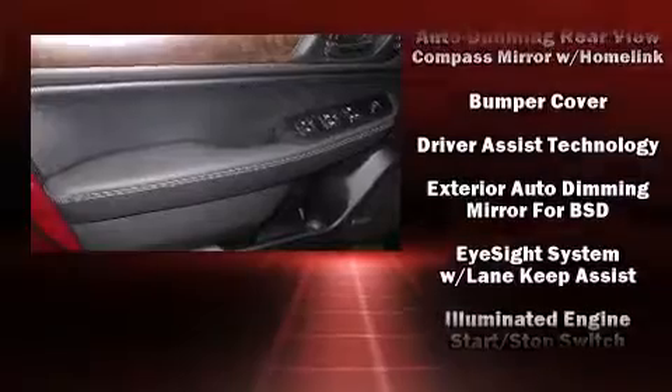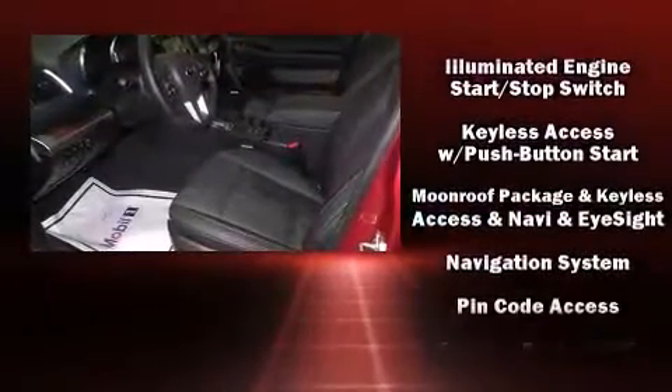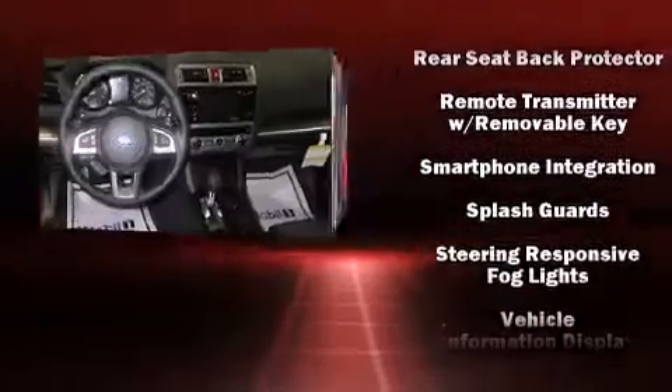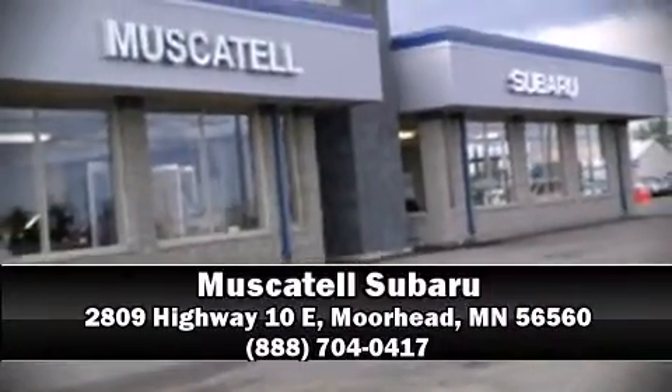Subaru also prioritized safety and security with features such as head curtain airbags, traction control, and four-wheel disc brakes with ABS. Sophisticated all-wheel drive assures superb handling in any weather condition. Stop by our dealership or give us a call for more information.